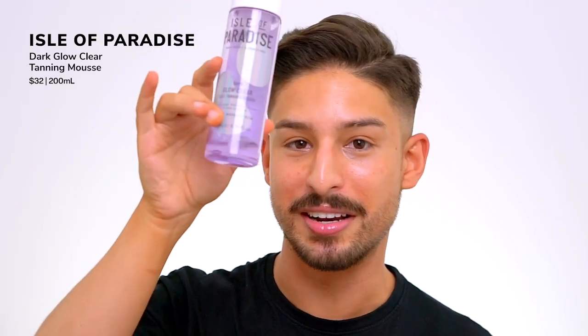From Isle of Paradise I have their Dark Glow Self-Tanning Mousse — it's not quite 100% empty but realistically there's not enough left to tan my body. I've been self-tanning like crazy. This is their clear one so it goes on clear with no bronze residue that wipes off, which is a big pet peeve of mine. It develops within four to six hours, gives a really nice warm color, and it smells really good. I've gone through about two bottles in the last six months.